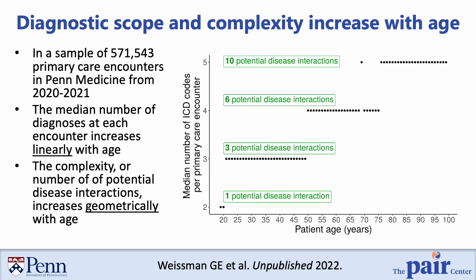This is some preliminary data from our health system in which we identified the number of diagnoses associated with primary care encounters and described the pattern of those diagnosis counts by the age of the patient. On the y-axis, you'll see the median number of ICD codes per primary care encounter, and along the x-axis, you can see the age of patients. While the median number of ICD codes per encounter increases roughly linearly with patient age, the potential disease interactions increases geometrically, meaning the clinical complexity of older adults with higher comorbidity counts can act as a barrier to achieving correct diagnoses in a timely way.